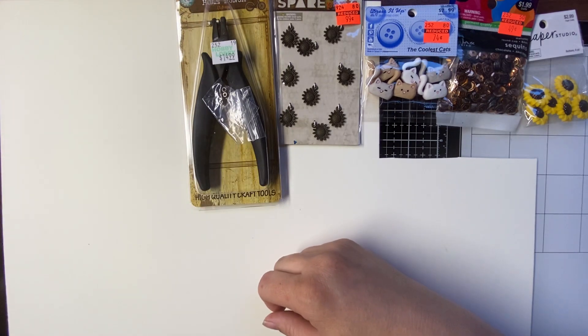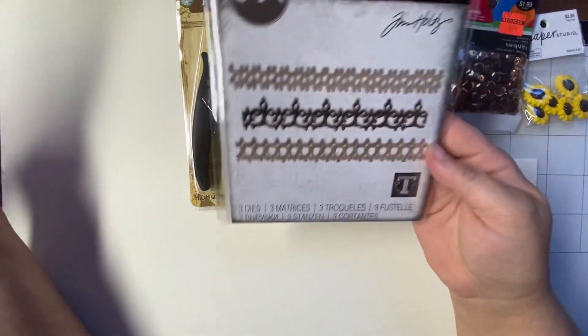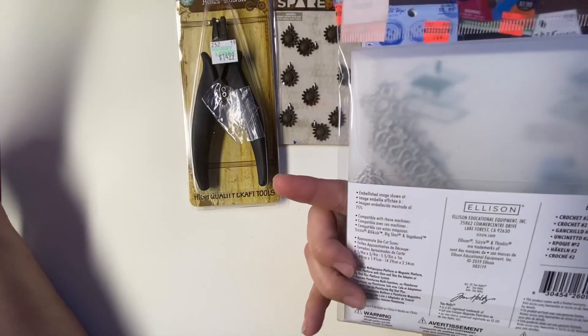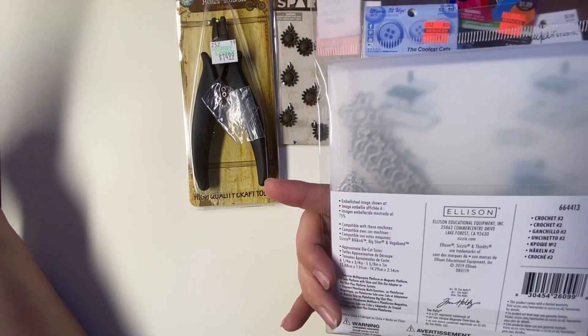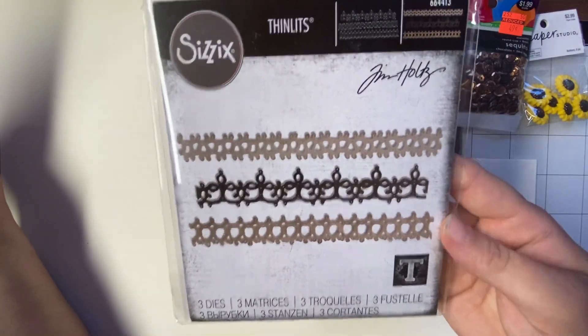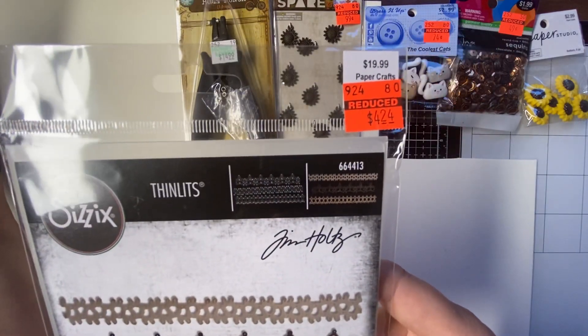And then I got some Tim Holtz Sizzix dies. The first one is called Crochet 2. It's a bunch of little trims. That was $19.99. I paid $4.24.